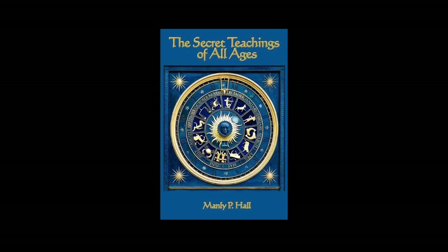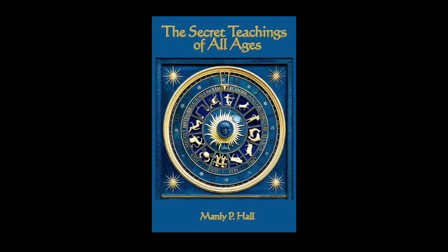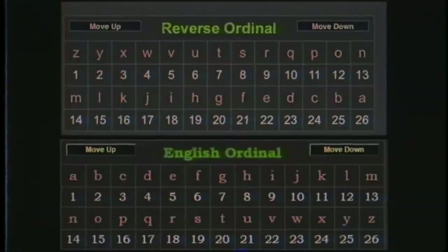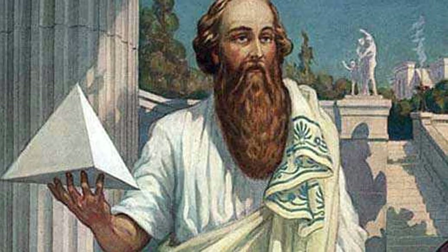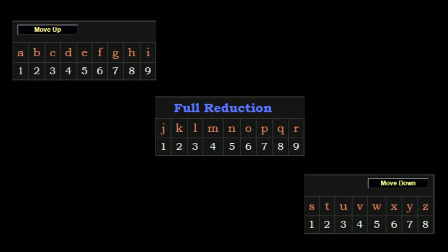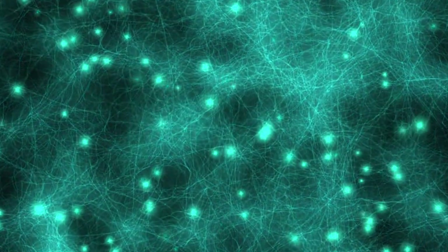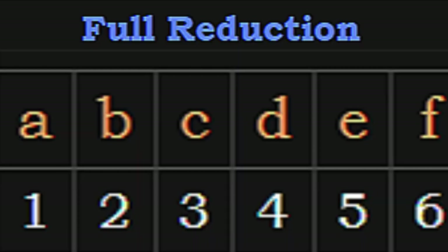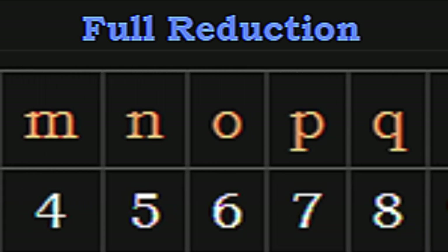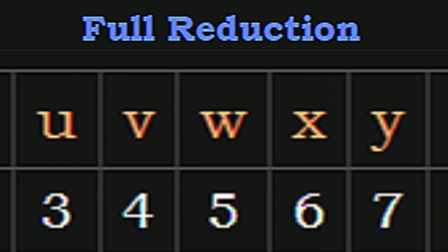Also in 1928, in The Secret Teachings of All Ages, the chapter on Pythagorean Mathematics contains the source of another important cipher: the Reduction Cipher. Pythagoras was credited for Pythagorean Reduction as a form of numerology — a method of adding each individual number and reducing multi-digit numbers to a single digit. This was then incorporated back into the alphabet as its own cipher. Reduction is not as old as ordinal or extended, yet it's still ancient enough to hold tremendous power.